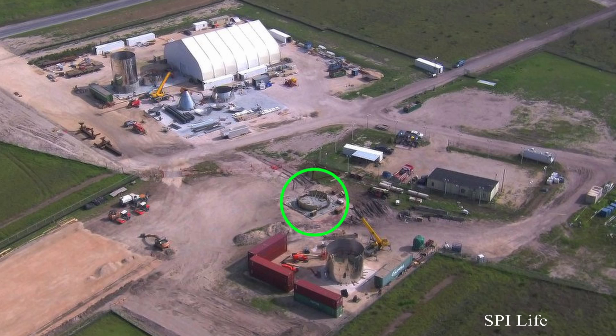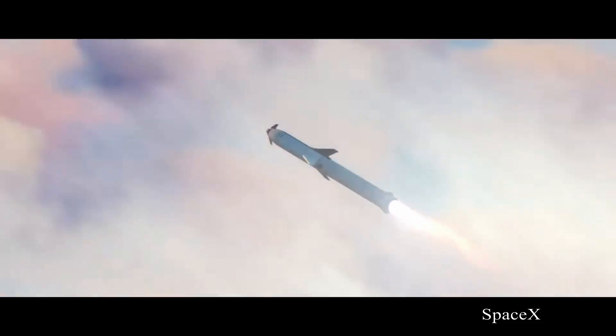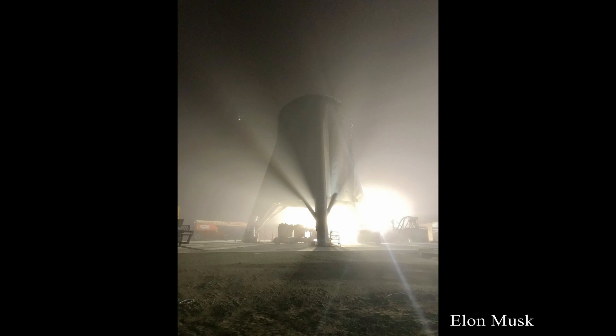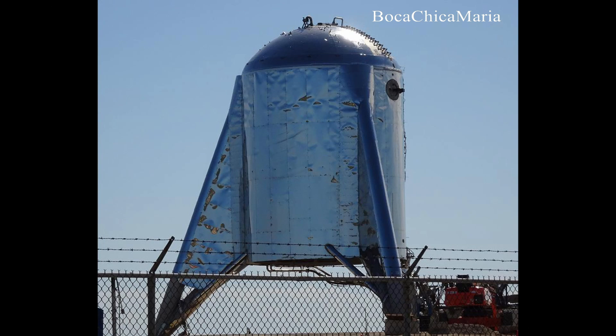Here's another part they started building just last week. It looks like a second support structure, but this one might be to hold the very bottom of Starship where the engine section will go. This is the second test vehicle for Starship — the spacecraft that's supposed to take man back to the moon and hopefully to Mars one day. Starhopper is the first test vehicle and its assembly is already completed. It already had its first successful tether test a few weeks ago, and its single Raptor engine has since been removed and shipped to either Hawthorne, California or McGregor, Texas for post-firing analysis.